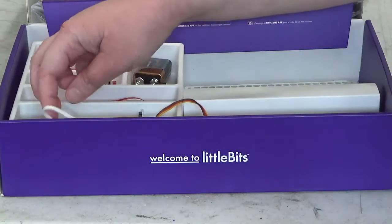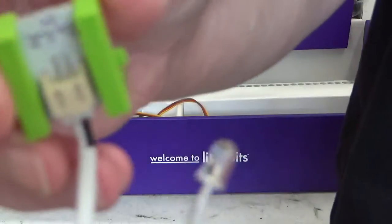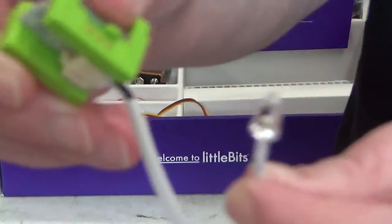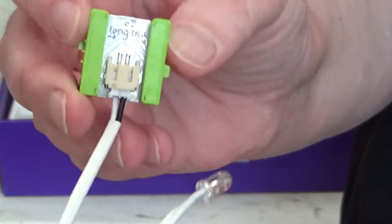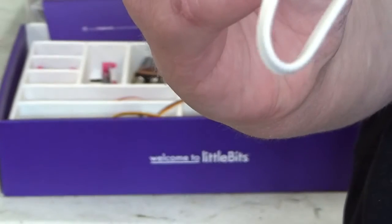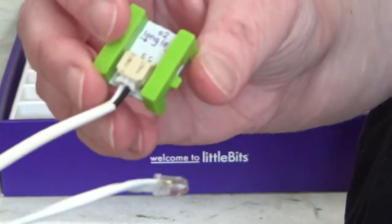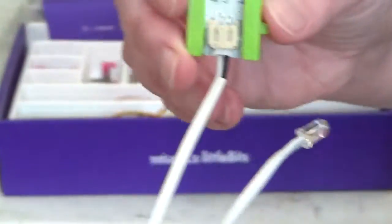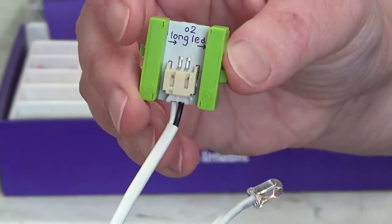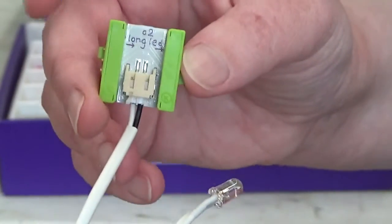Finally, we have Little Bits that have green on the outside — and there's a little light here. Anything that's green is considered the output. The output means that something happens with this piece. In this piece there's a light, so if this is connected to the power with the wire components, this light will light up — that's what output means. Outputs are necessary if you want your inventions to work. Green stands for output.